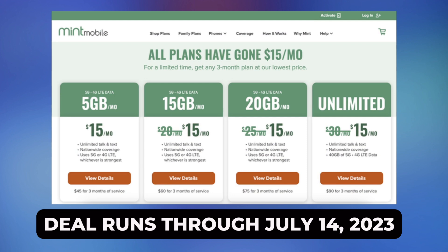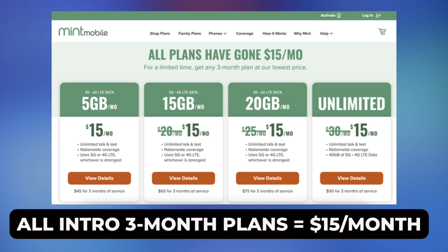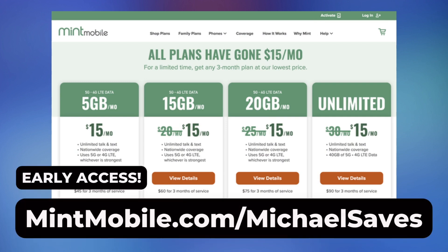Now through July 14th, 2023, new customers can select any Mint Mobile introductory plan and pay the lowest price. Get this deal by going to mintmobile.com/michaelsaves.